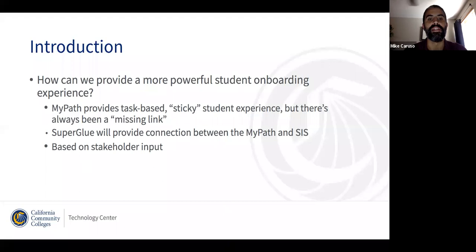For all that, there has always been a missing link, which is to say that MyPath is pretty self-contained at this point. It's integrated with OpenCCC and Apply, and that's how it provides the experience that it does.